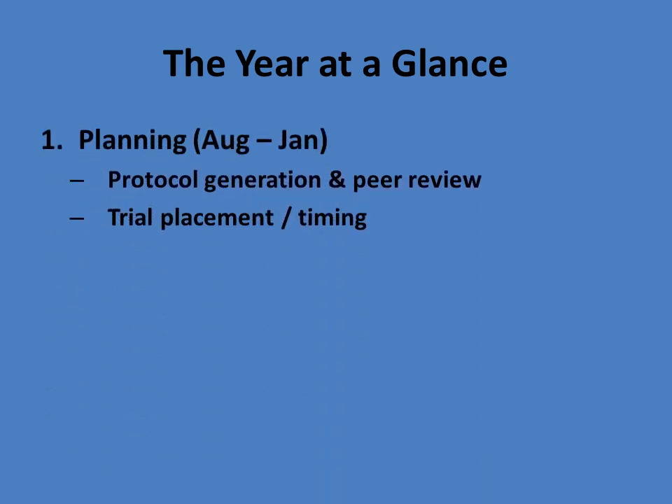So what does a year look like? The planning phase is pretty long — it extends from August until about January. This is where we're generating protocols and plans for the upcoming field season. One interesting thing about this planning phase is that there's always new products coming in the pipeline, and it's never the same thing two years in a row. Some years we may have an abundance of potential fungicides in the screening process; another year we may have a group of insecticides to screen. So it's really dynamic and always changing.